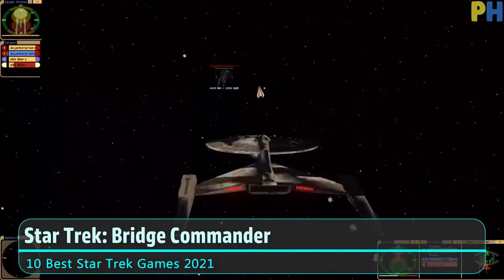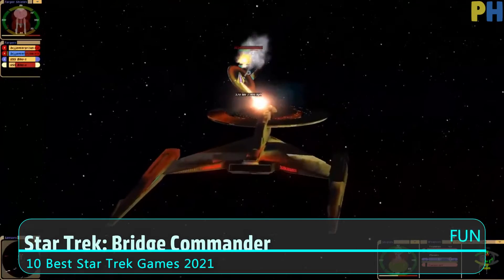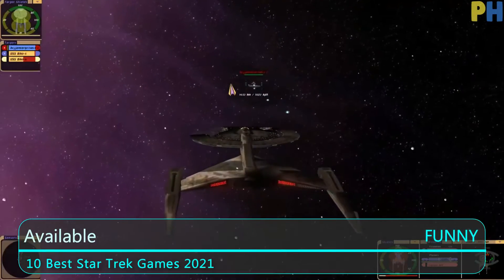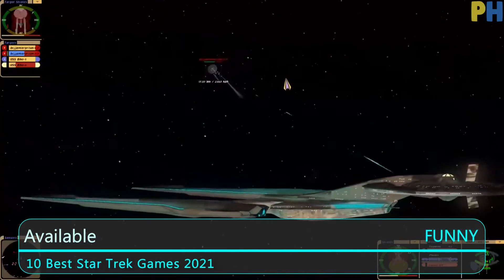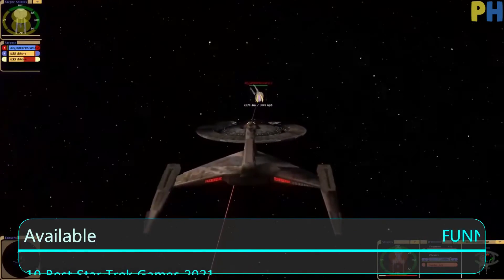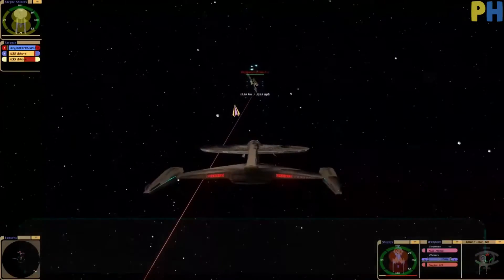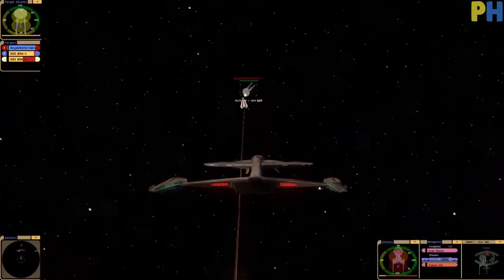At number five we have Star Trek Bridge Commander. Star Trek Bridge Commander offers some roles from characters like Captain Picard and Commander Data, but for the most part it's a personal story within the Star Trek world. It's about a freshly promoted captain who's been tasked with investigating a star explosion.